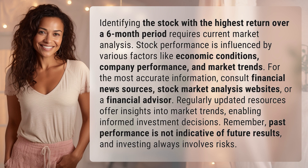Stock performance is influenced by various factors like economic conditions, company performance, and market trends. For the most accurate information, consult financial news sources, stock market analysis websites, or a financial advisor.